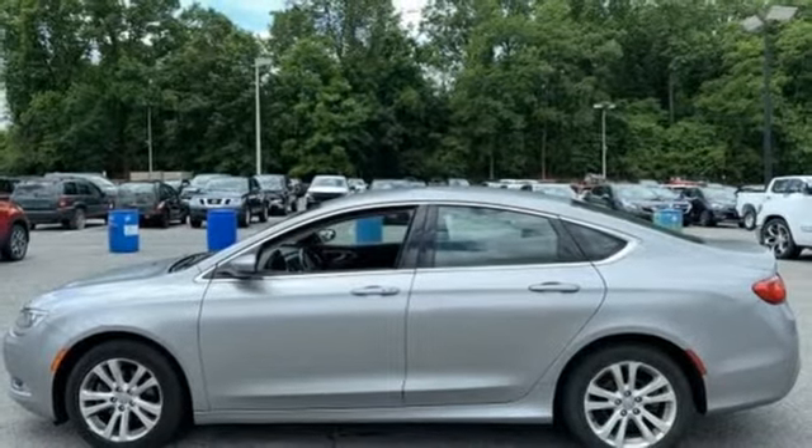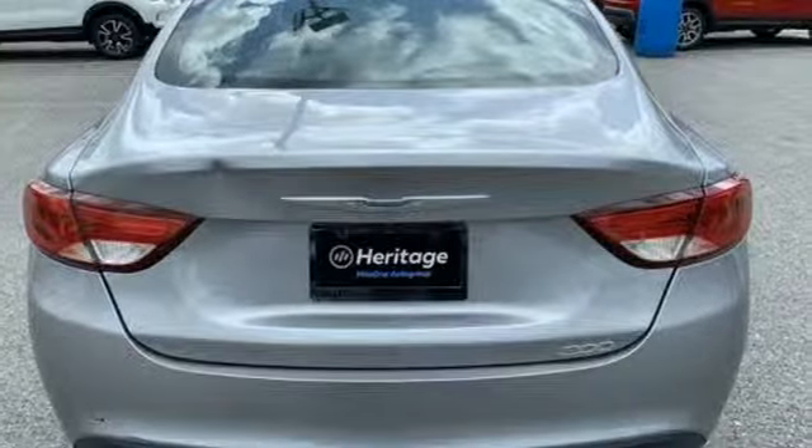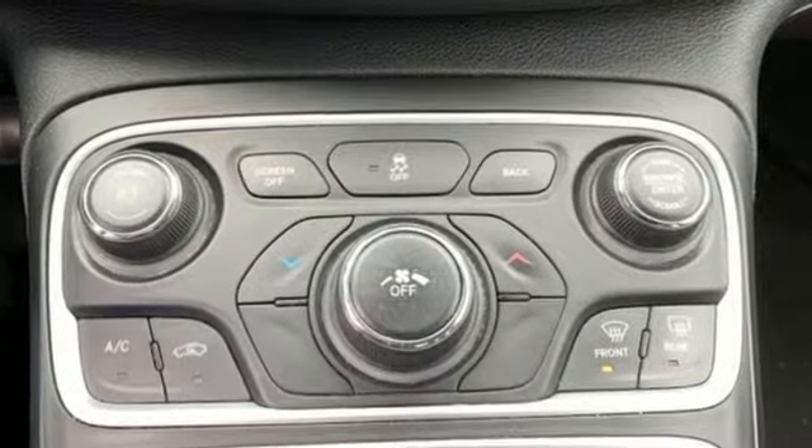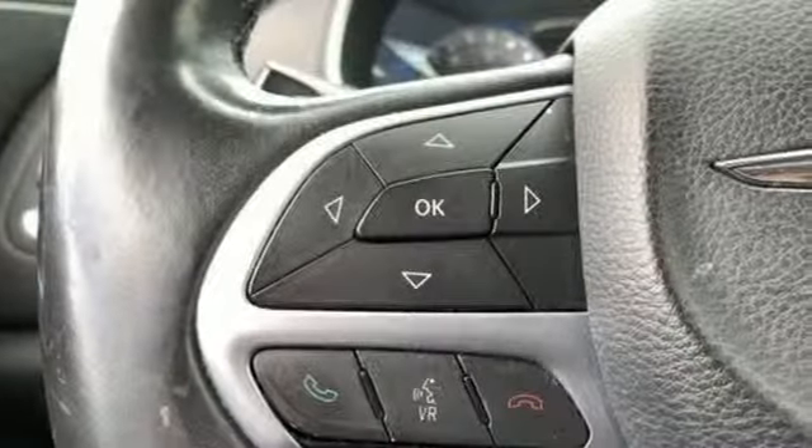Cars.com reports that in crash tests by the Insurance Institute for Highway Safety, the 200 sedan earned the top score, good across all categories. Accordingly, the car is an IIHS top safety pick.